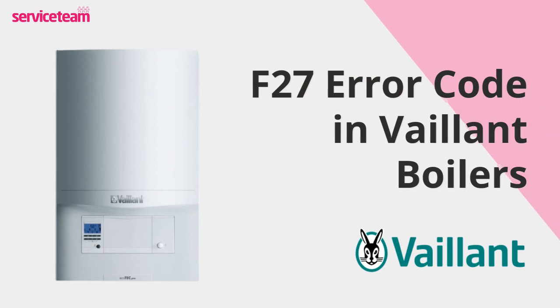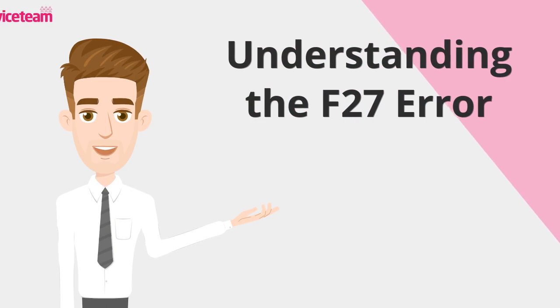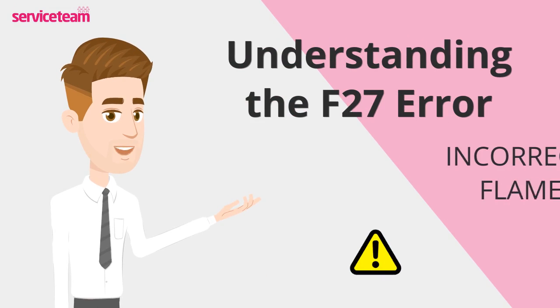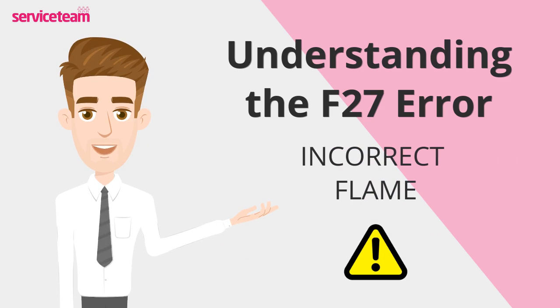Let's check out how to resolve the F27 error code on the Vaillant boiler. When a Vaillant Ecotec Pro or Plus boiler displays an F27 fault code, it signals trouble with the flame inside the unit. This issue usually stems from an imbalance between the gas supply and the flame, causing the boiler to either work too hard or struggle to perform.